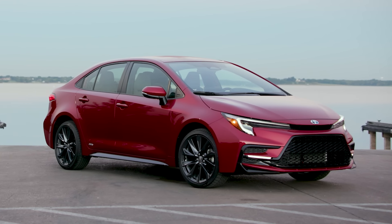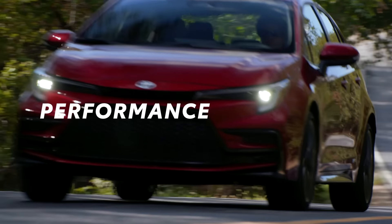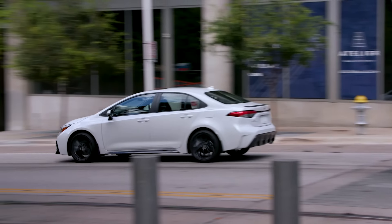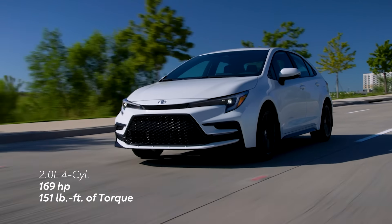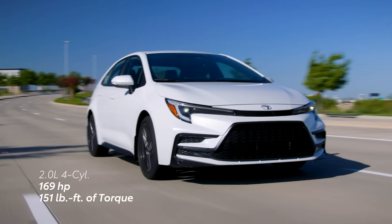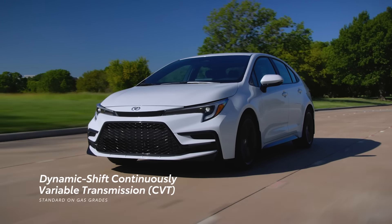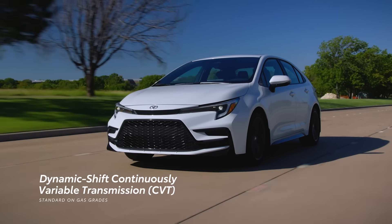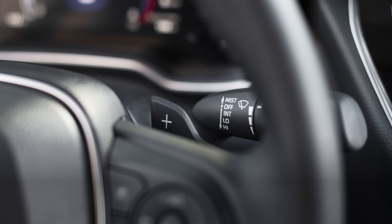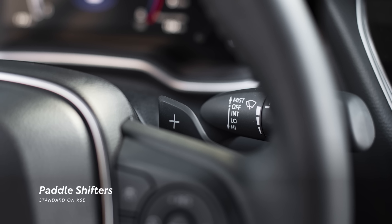Corolla's modern and sculpted body lines make a statement throughout the lineup, and the performance is just as impressive. Every gasoline-powered Corolla now uses the more powerful 2-liter Dynamic Force engine that pumps out 169 horsepower, a 30-horsepower bump over last year's 1.8-liter engine. This 2-liter is paired with a Dynamic Shift Continuously Variable Transmission for a more engaging driving experience. XSE steps this up with standard paddle shifters for those who want to get truly hands-on with this performance.